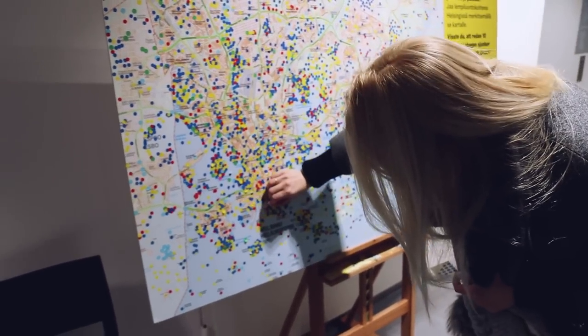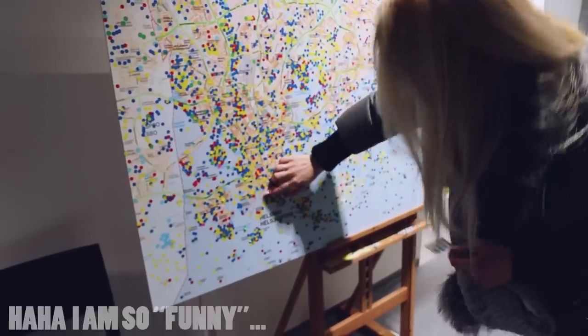Here I'm marking my favorite nature place in Helsinki, so if you want, you can go and try to find it.